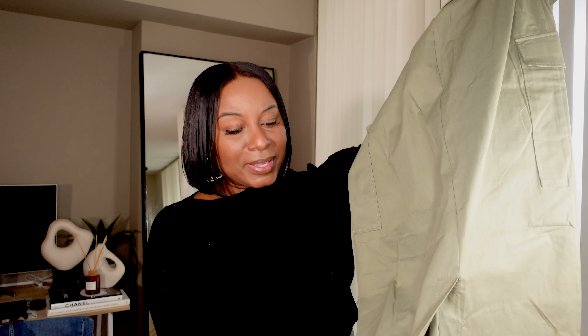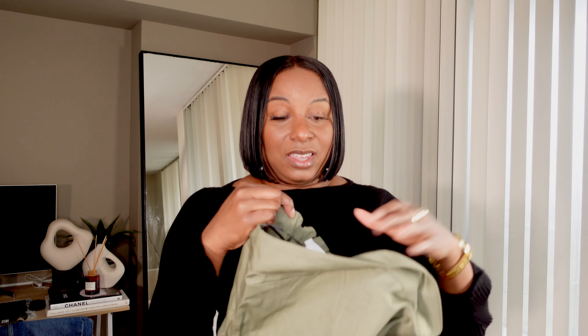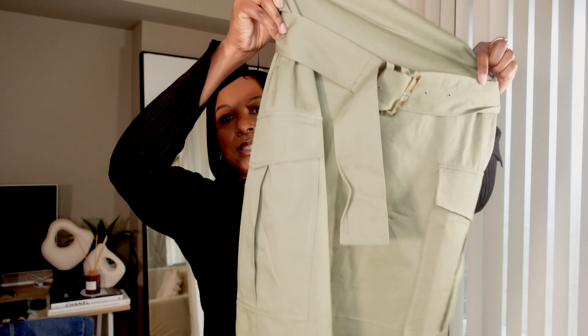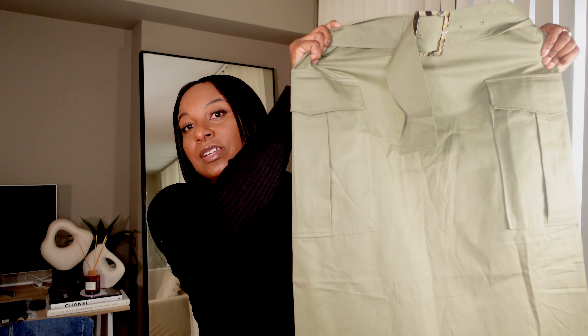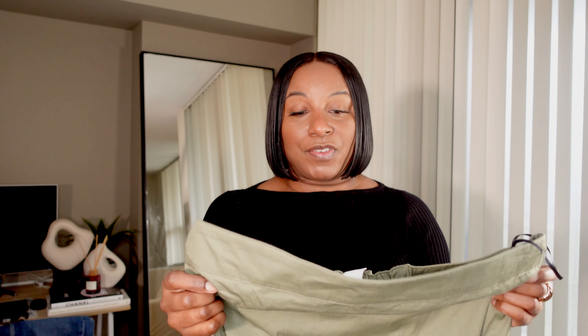The material is kind of light — not thick at all — and it fits really well. The belt lets you cinch it in at the waist. It's a beautiful dress, really nice, and for $74.99 I think it's a good buy.